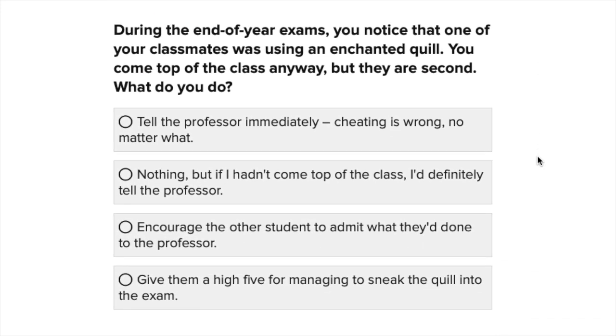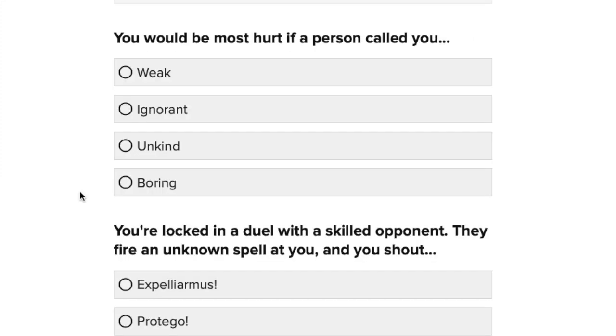During the end of year exams, you notice that one of your classmates is using an enchanted quill. You come top of the class anyway — well, that's never going to happen with me — and they come second. What do you do? Tell the professor immediately, nothing unless you hadn't come top, encourage the other student to admit what they've done, or give them a high five? In the past I definitely would have told the professor, because cheating is wrong. But now I think I would encourage the student to admit what they've done.